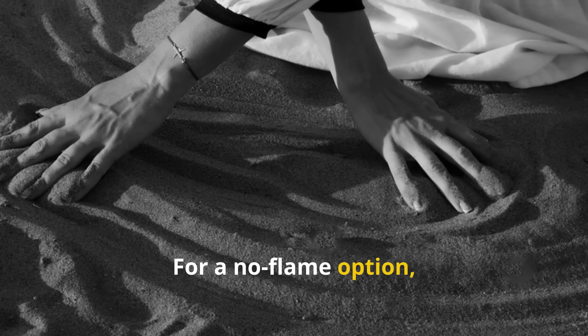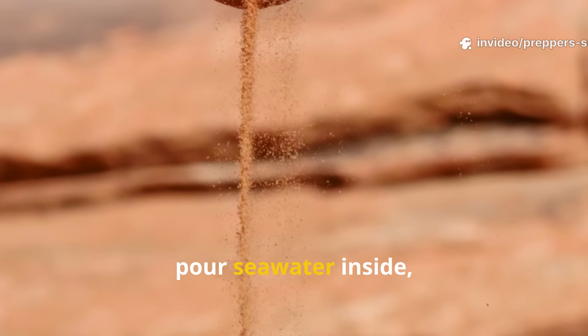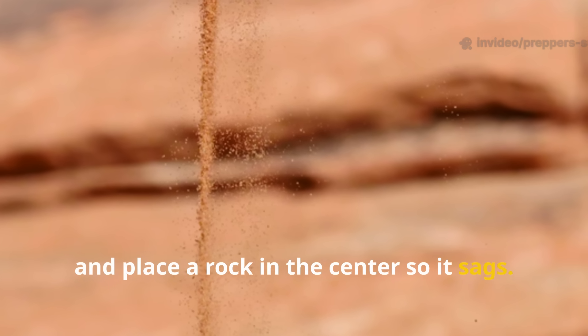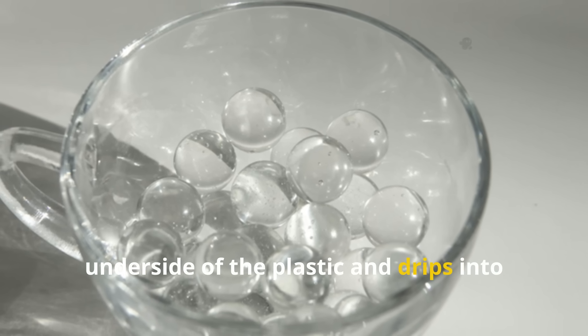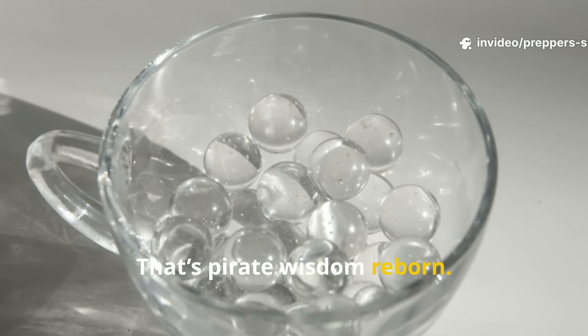For a no-flame option, use the solar still technique. Dig a hole, pour seawater inside, cover it with clear plastic, and place a rock in the centre so it sags. As the sun heats the water, fresh condensation collects on the underside of the plastic and drips into your cup. That's pirate wisdom reborn.